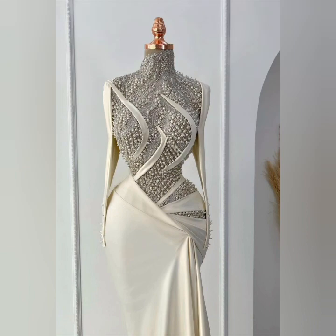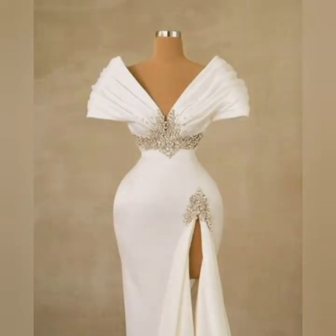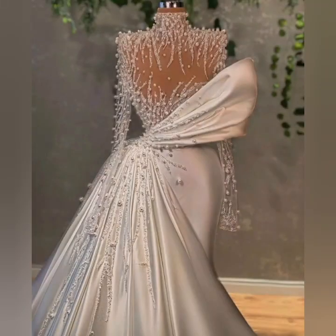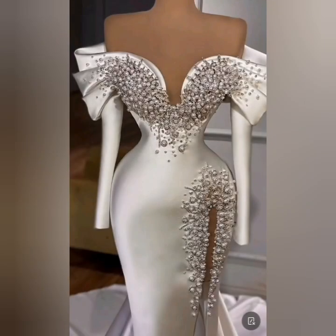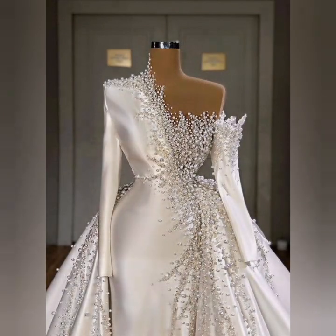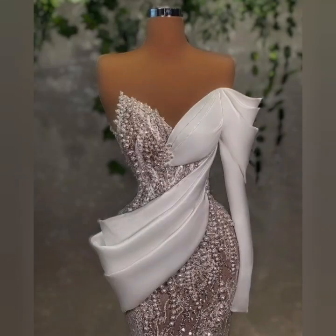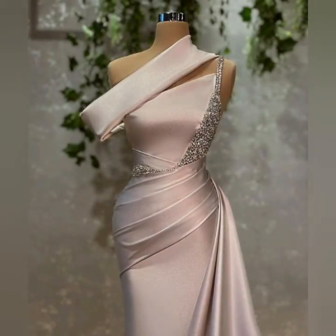Hi everyone, very warm welcome to my YouTube channel. In today's video, I'm gonna share with you lots of beautiful bridal prom, bridal mermaid style, and much more ideas. As you can see, these are the sequin beautiful bridal dresses. I hope you will enjoy and like these ideas.